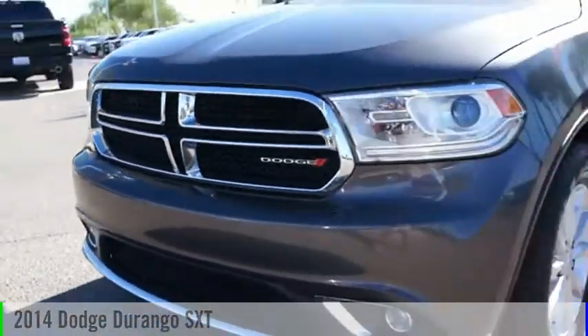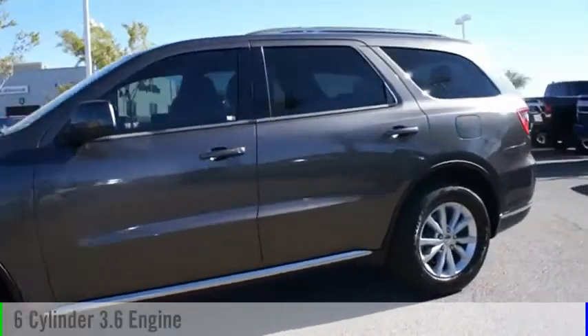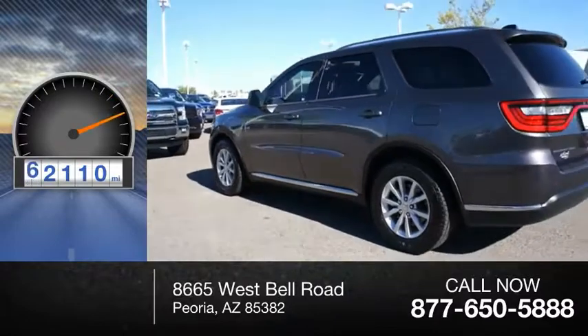Pleased to show you the 2014 Durango. This vehicle is powered by a rear-wheel drive, six-cylinder, 3.6-liter engine. This vehicle has less than 75,000 miles.